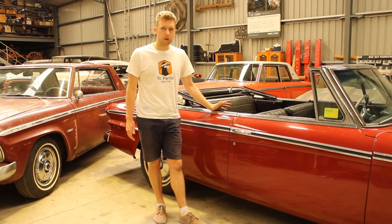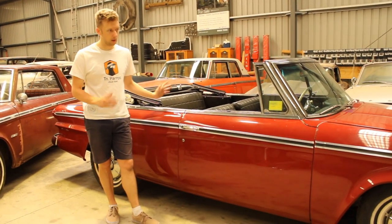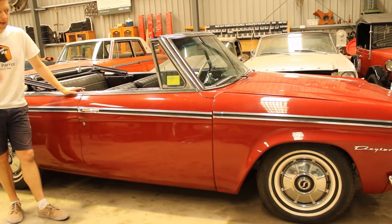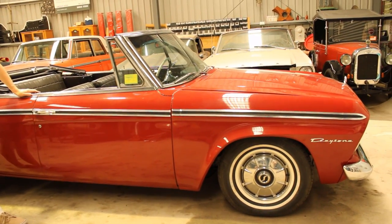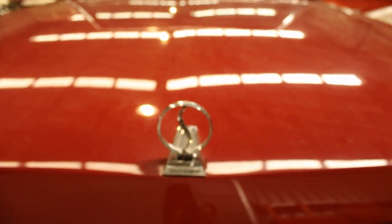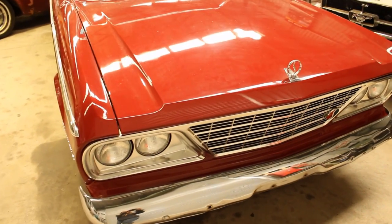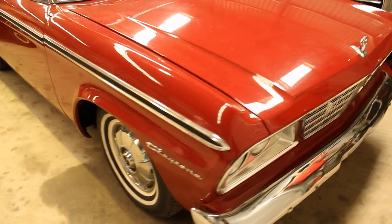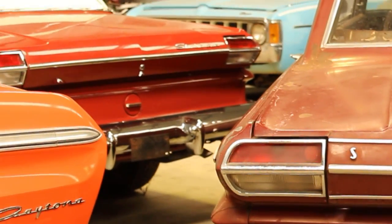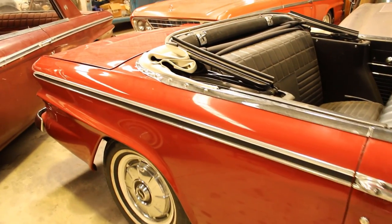1964 was the final year for Studebaker convertible production, and there were just 702 of these cars built in convertible form — 55 in six-cylinder and the rest all in V8. This car has been upgraded aftermarket to an R1 engine specification, and here on the front of the car is an example of that R1 badge. This convertible is in great restored condition, but it is missing a few original features, such as the parallelogram badge on the front fender — or if doing the R1 badging correctly, an oval R1 badge in place of the parallelogram badge — and it's also missing the Studebaker lettering on the trunk lid. Overall, not much is required to bring this car back to factory specification.